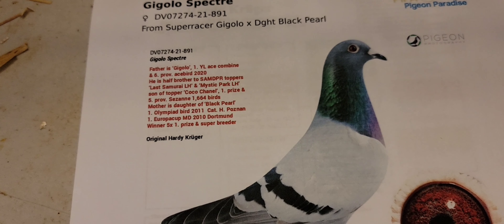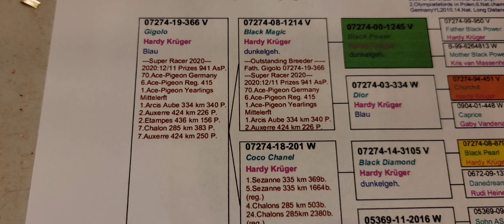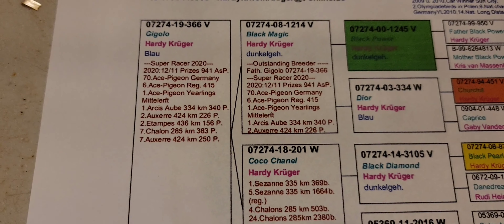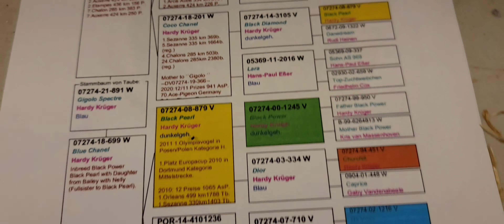Here's the pedigree. On the sire side, she is off of Gigolo — there are his accomplishments. The father of him is Block Magic, son of Block Power. So he's got Black Power on here and Black Power on here. Then on the dam side, the mother is off of Black Pearl, who is the son of Black Power, and then Block Power again. I bought her mainly for the line.